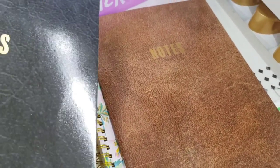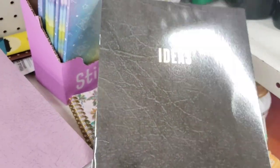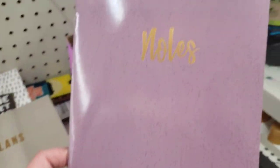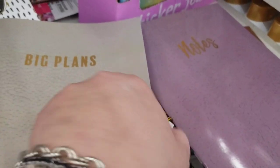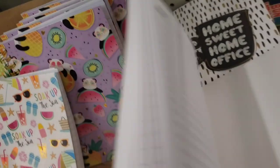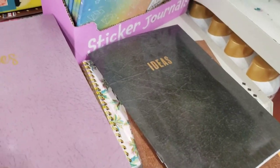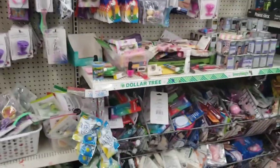They do also have these journals or agendas by Crown Jewels. One says Notes with a leather print, and this one also has a leather print and says Ideas. This one is a lavender kind of leather print. And this one is gray and says Big Plans. On the inside, they all say Subject and have a date spot so you can take notes on whatever you need to do. In their makeup section, I am seeing that they got some new makeup, but they've tossed it in the bins again, you guys.